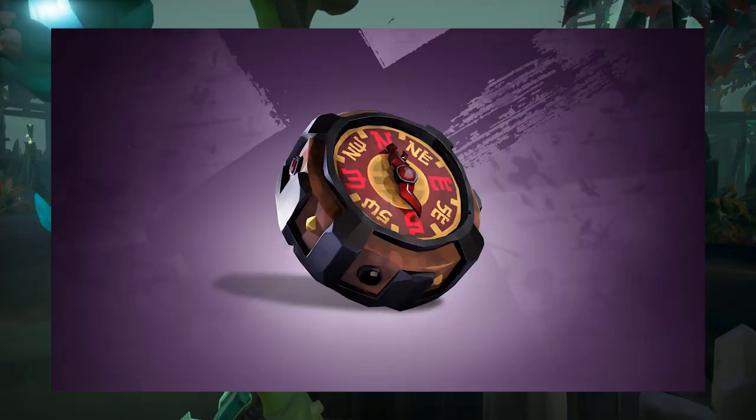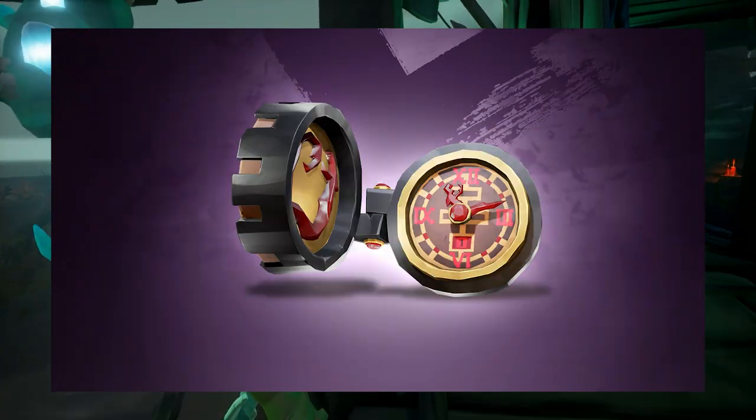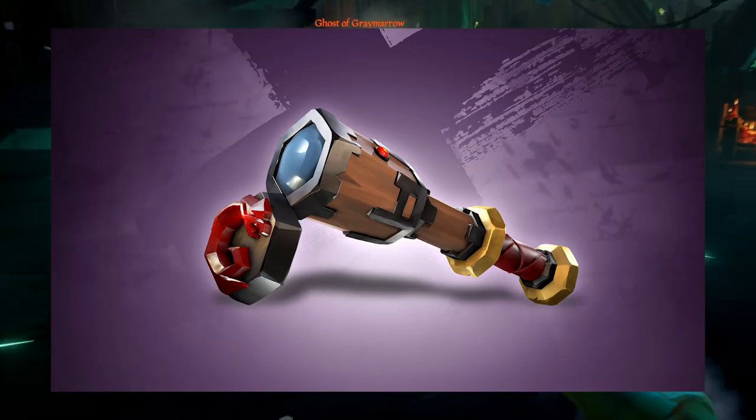For this drop: one hour will get you the Eastern Winds Ruby Compass, two hours will get you the Eastern Winds Ruby Fishing Rod, three hours will get you the Eastern Winds Ruby Pocket Watch, and four hours will get you the Eastern Winds Ruby Spyglass.